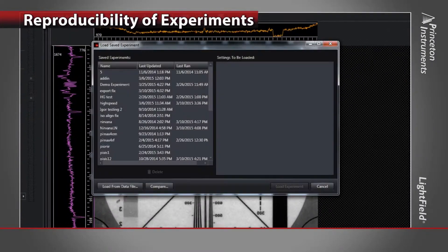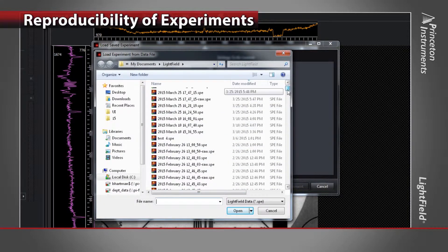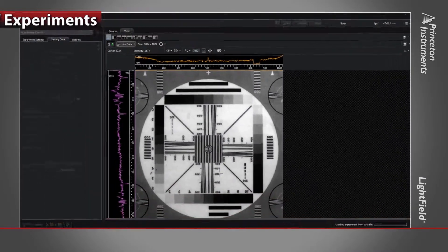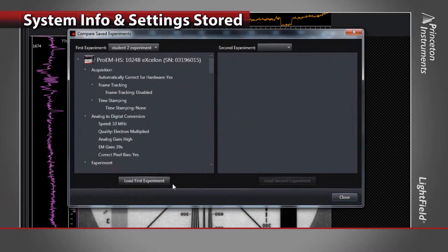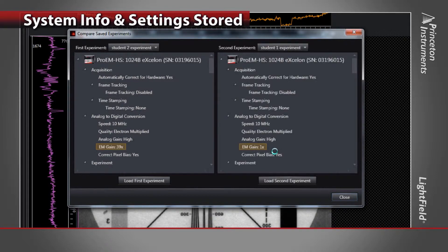Reproducibility of experiments is the cornerstone of all research. Lightfield allows you to recreate any experiment from previously acquired data with just one click. All system information and settings are stored — no need to take lengthy notes. What's more, you can quickly differentiate between experiments and settings.